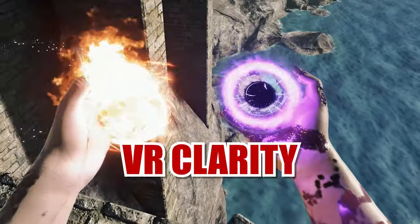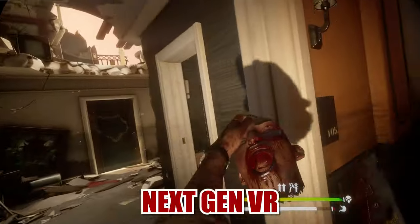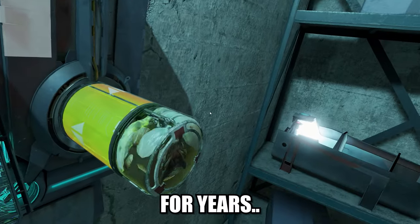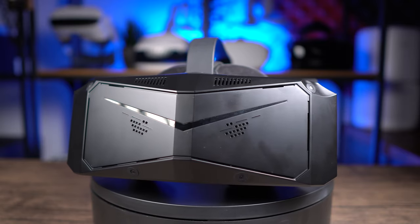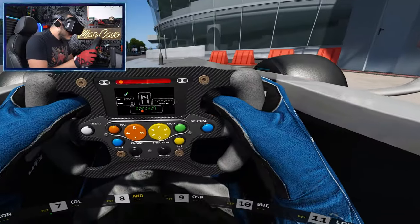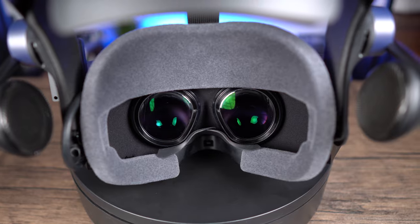We can finally experience incredible VR clarity and it's such a massive leap that it feels like next-gen VR. The technology we've been dreaming of for years has become a reality. This is the Pimax Crystal, the highest-end VR headset I've ever tried that offers clarity I didn't think was possible in VR. It truly feels like a dream come true for us VR enthusiasts, but is it actually all it promises on paper? Today I'll show you what it's capable of, where it shines, where it doesn't, and why I actually have two of them.